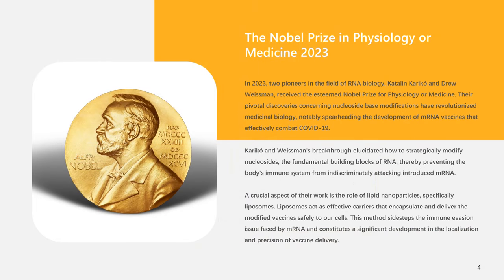The Nobel Assembly awarded the 2023 Prize in Physiology or Medicine to Katalin Karikó and Drew Weissman. Their pivotal discoveries concerning nucleoside-based modifications have revolutionized medicinal biology, notably spearheading the development of mRNA vaccines that effectively combat COVID-19. Karikó and Weissman's breakthrough elucidated how to strategically modify nucleosides, the fundamental building blocks of RNA, thereby preventing the body's immune system from indiscriminately attacking introduced mRNA. A crucial aspect of their work is the role of lipid nanoparticles, specifically liposomes, which act as effective carriers that encapsulate and deliver the modified vaccines safely to our cells, sidestepping the immune evasion issue faced by mRNA.